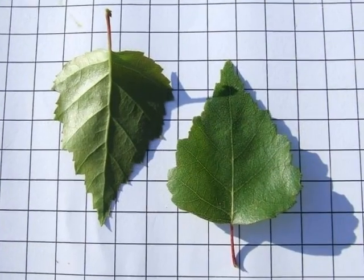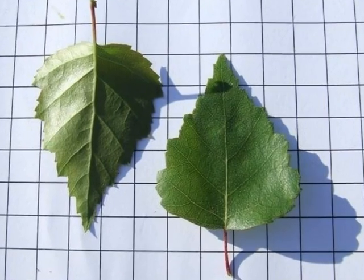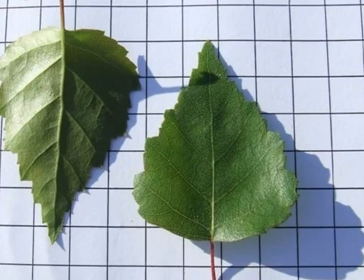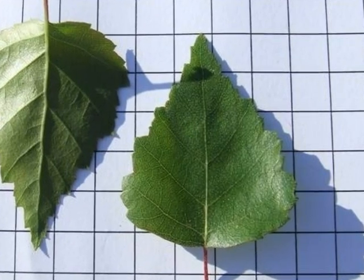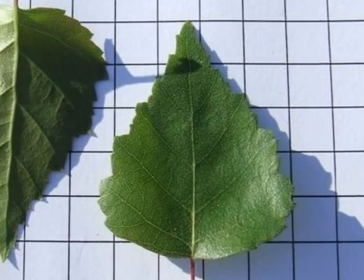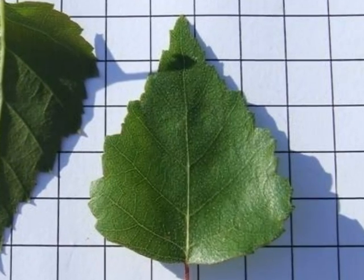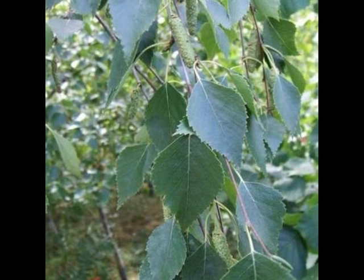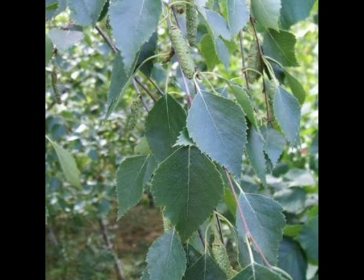An important distinguishing feature of Betula pendula is the shape of the leaves. These are typically deltoid or rhomboid — diamond-shaped or triangular-shaped — and quite strongly toothed, heading towards a discernible tip. These lie on a spray, quite often with the end of the spray being pendulous and hanging down.